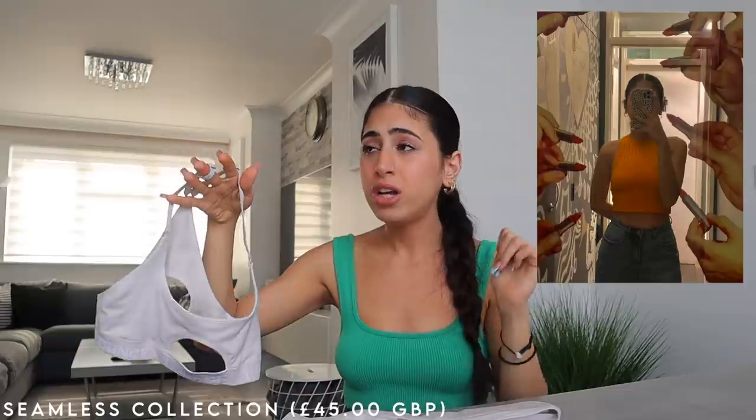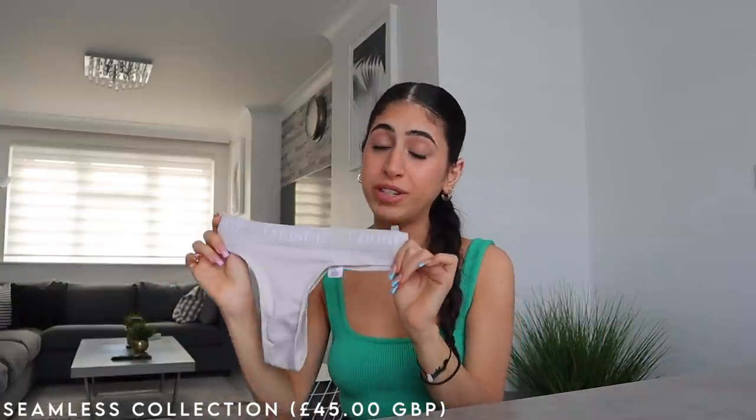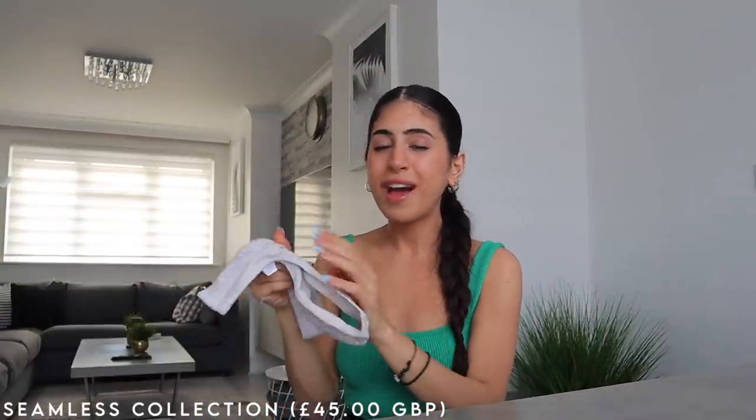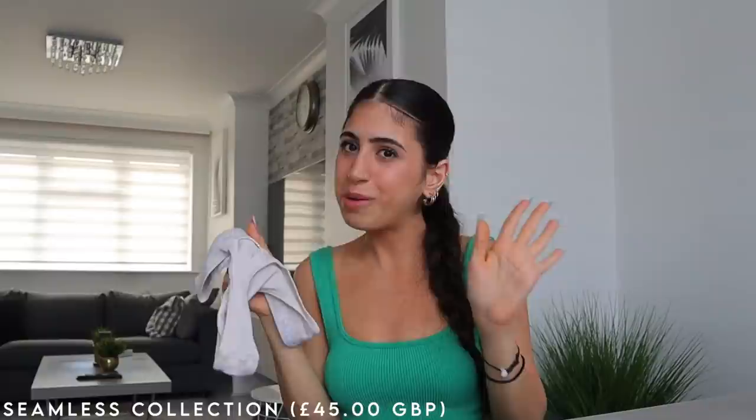I wore it last week with my orange racer crop top and you could not see my bra straps at all. You can pick it up as briefs or as a thong, and both have a cute little cut-out at the back which is just so cute and cheeky. And with that, we're on to the last item.